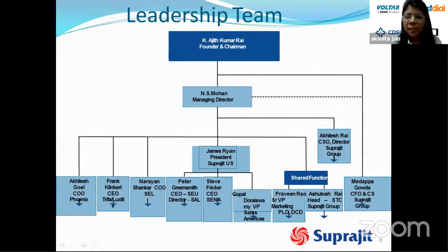The leadership team includes Mr. K. Ajit Kumar Rai as Founder and Chairman, Anas Mohan as Managing Director, Akhilesh Rai as CSO Director, James Ryan as President of Suprajeet US, Akhilesh Goel as CEO of Onex, Frank Clinton as CEO of Trefa, Narayan Shankar as CEO of SEL, Peter Grinsmith as CEO of SAL, Steve Fecker as CEO of SENA, Gopal Doriswamy as VP Sales Americas, Praveen Rai in marketing, and Midapa Gojwa as CFO and CS of Suprajeet Group.